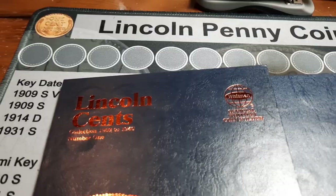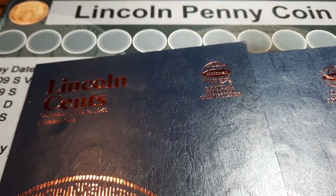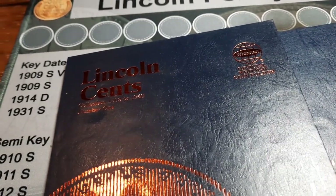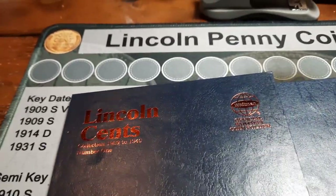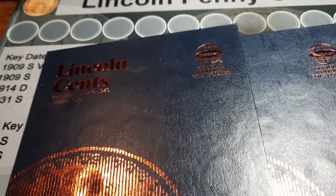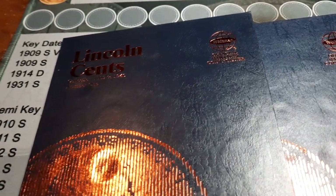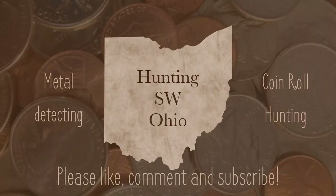Everything is swapped out and tallied up. We're currently at 177 out of 265 spots — we've finally broken within a hundred by quite a bit. Excited to get into another box here soon and see what else we can add to the albums. It was a fun hunt, happy everybody came along. Remember to give it a big thumbs up, hit that subscribe button, and we will see you on the next hunt. Bye.